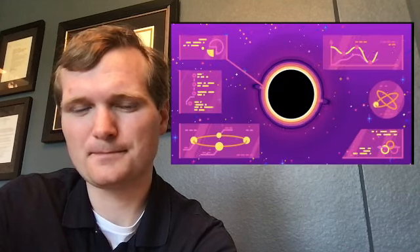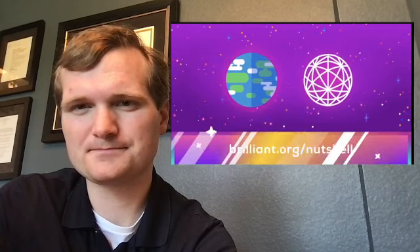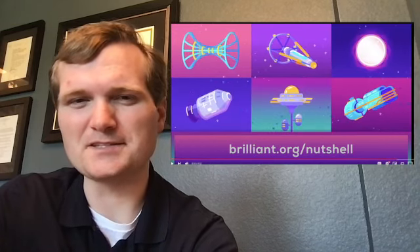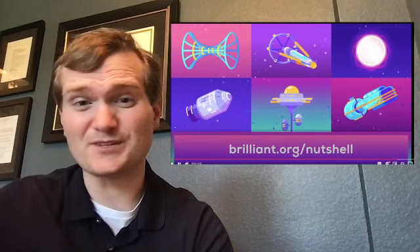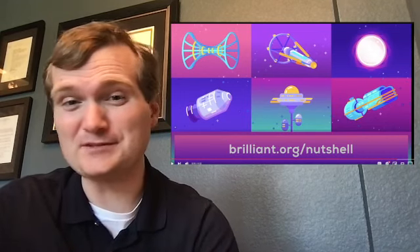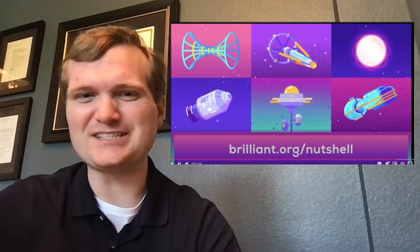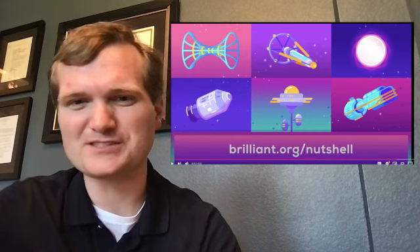Kurzgesagt and Brilliant are collaborating on a six-part video series about their favorite science and space things. And here we get into their sponsors. That was a really cool one — probably my favorite music of all the Kurzgesagt ones I've reacted to.